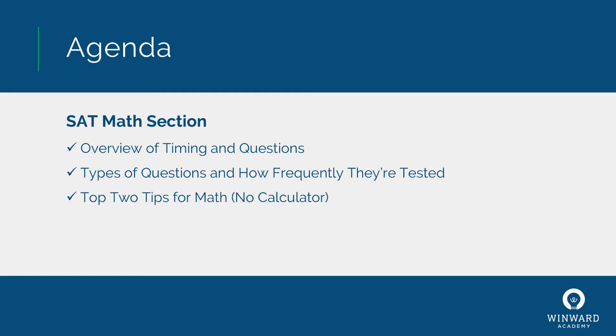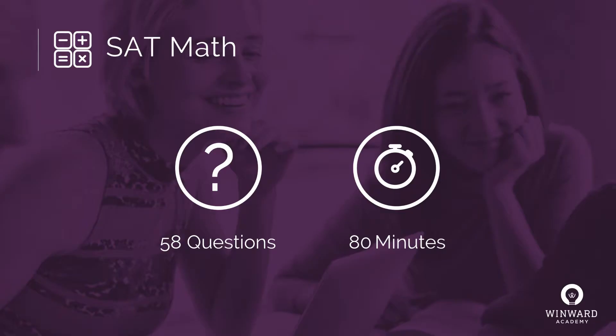Then I'm going to go through my top two tips for the math section with no calculator, and then my top two tips for the math section in which you do get a calculator. So let's start with a general overview of the SAT math. Between the non-calculator section and the calculator section, you will answer 58 questions and you have 80 minutes total.